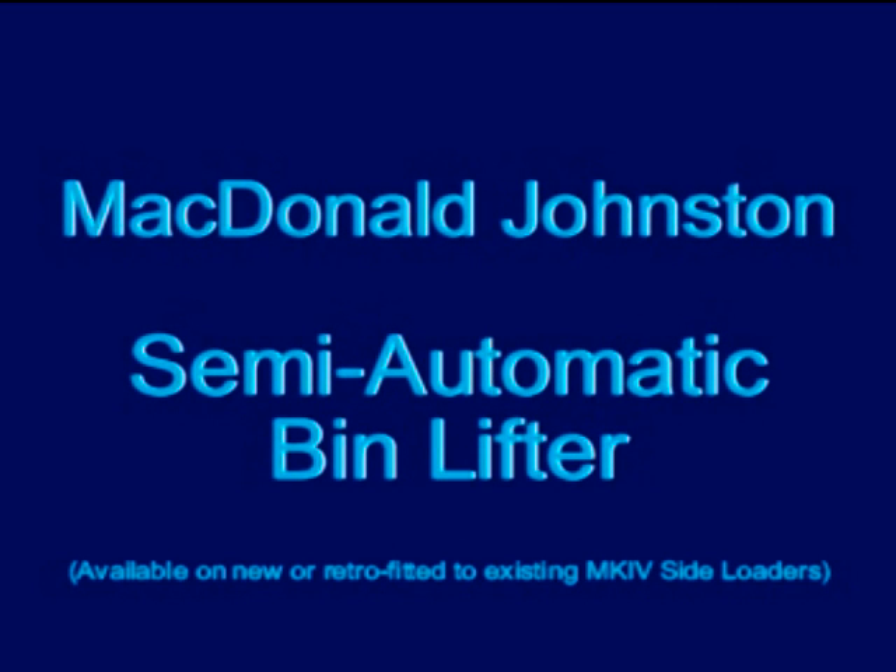As part of the ongoing commitment McDonnell Johnson Engineering has to the waste management industry and her customers, we are pleased to announce the release of the Semi-Automatic Bin Lifter, leading edge technology in this ever demanding environment.